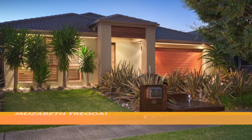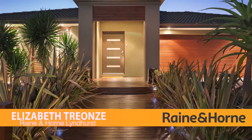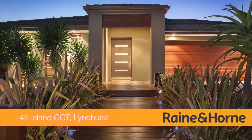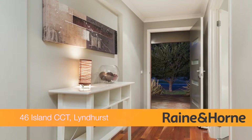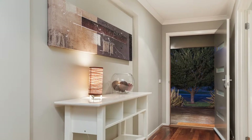Number 46 Island Circuit in Lyndhurst. Welcome to this stunning three-bedroom, two-bathroom, contemporary 30-square family home which offers an impressive, unforgettable and unparalleled family home inside and out.